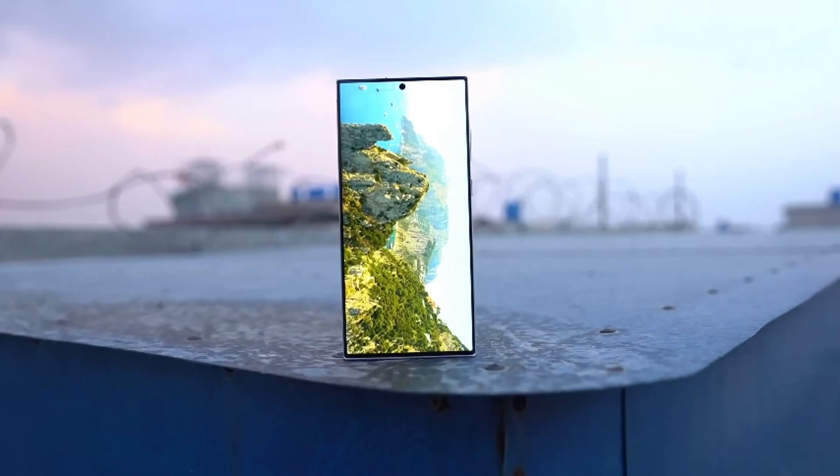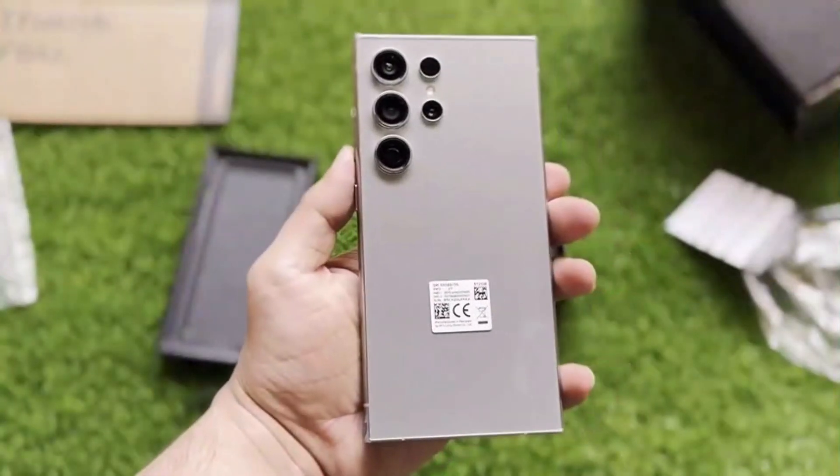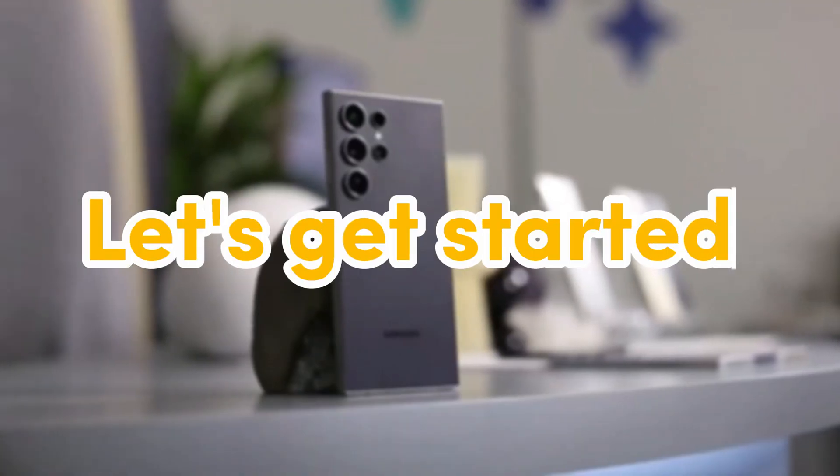Today, we're diving deep into the latest buzz around the Samsung Galaxy S24 FE. This upcoming phone is looking seriously promising, and we've got all the juicy details straight from the rumor mill. Let's get started!